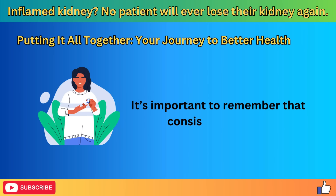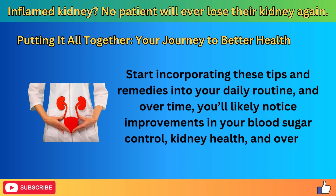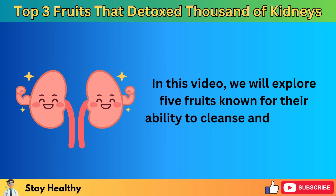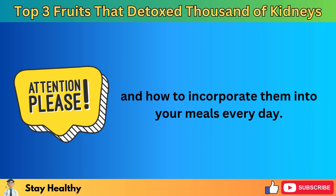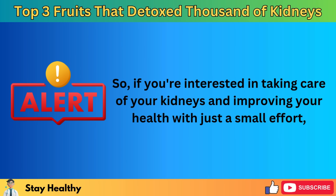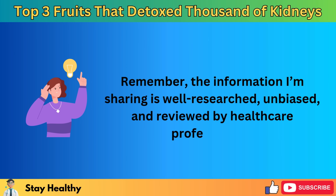Consistency is key. Start incorporating these tips and remedies into your daily routine, and over time you'll likely notice improvements in your blood sugar control, kidney health, and overall well-being. In this video, we will also explore five fruits known for their ability to cleanse and enhance kidney health, sharing the unique benefits of each fruit and how to incorporate them into your meals every day. The information shared here is well-researched, unbiased, and reviewed by healthcare professionals.